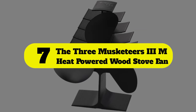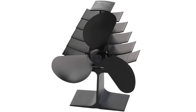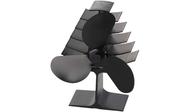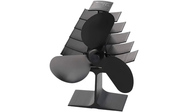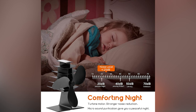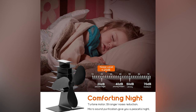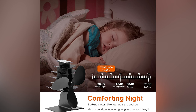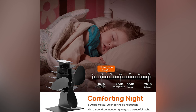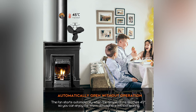Number 7: The Three Musketeers 3M heat powered wood stove fan. With a clean finish and black color, this heat powered wood stove fan has a sleek look that goes well with your home decor and wood stove. The wood stove fan has three blades to provide warmth throughout your living room and features efficient heat distribution, helping you save up to 12% in fuel consumption.